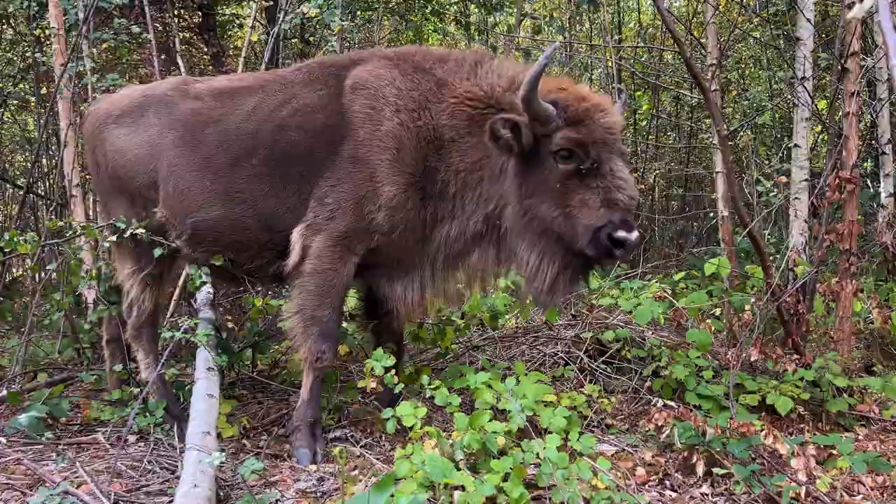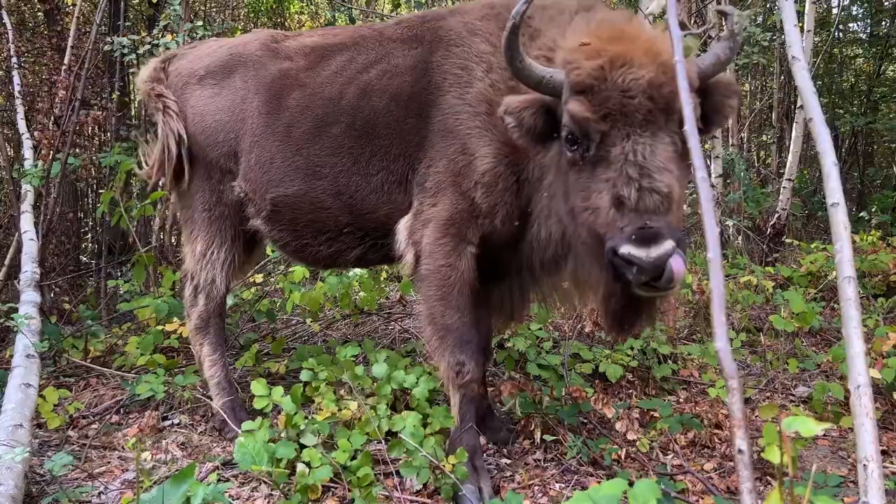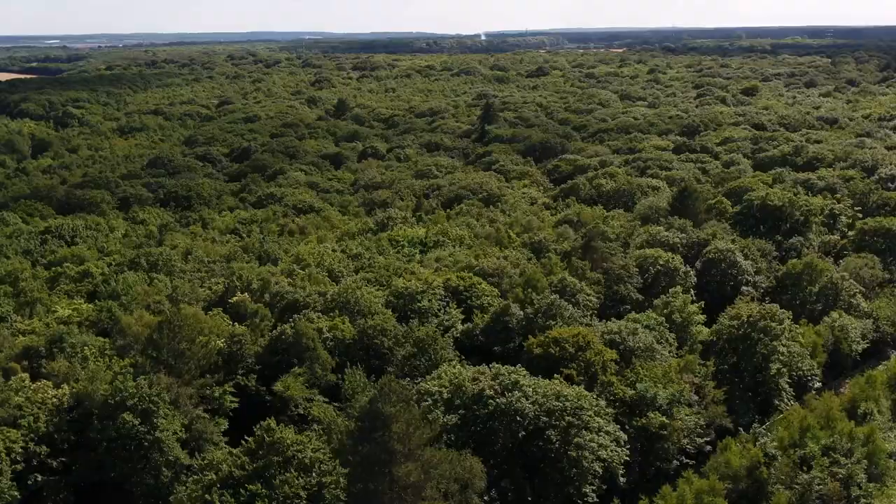Another amazing impact we're noticing is in the droppings. Bison are walking seed banks — as they walk through the woods they are fertilizing and dispersing seeds.